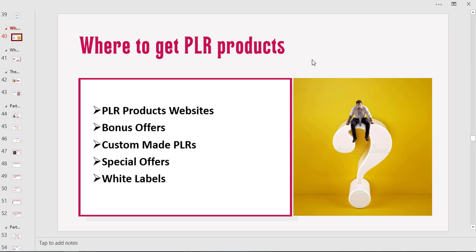Then we have special offers. There are special offers on JVZoo, Warrior Plus, and other marketplaces where they sell the PLR product to about 200 people and then take down the sales page. These are really good PLRs because not a lot of people have access to them, compared to the PLR websites like PLR Assassin, IDPLR, and PLR.me where everyone has access as long as they know the website.